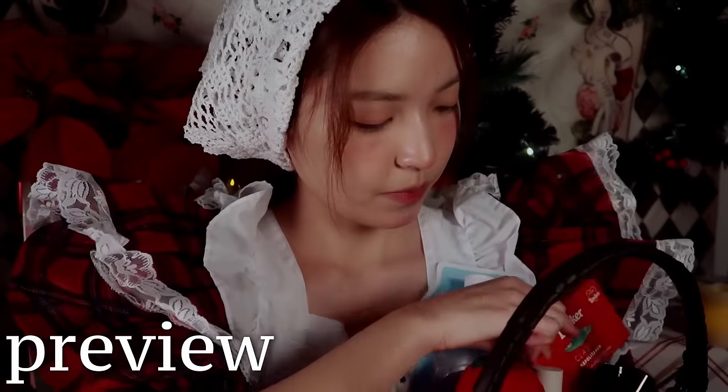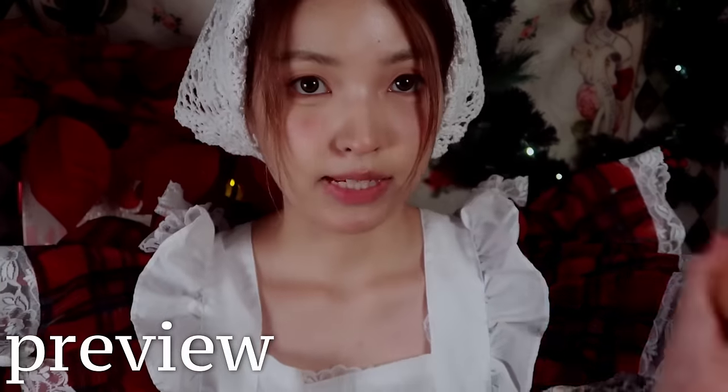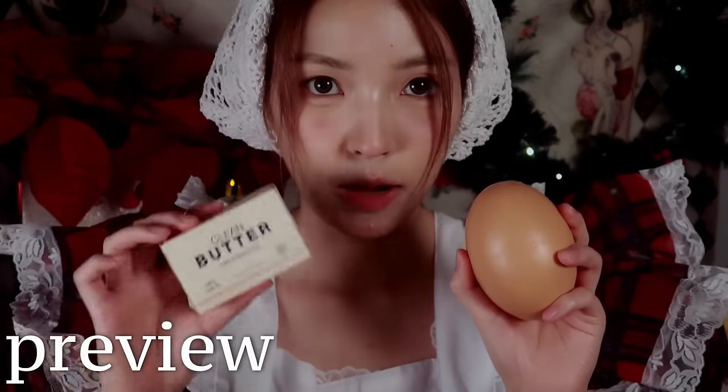I've brought with me my handy-dandy shopping basket today. First, we're going to mix an egg and a butter stick.